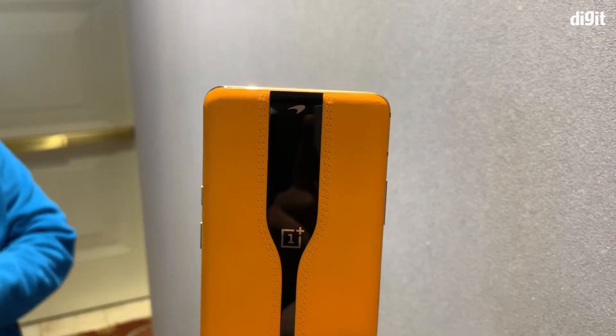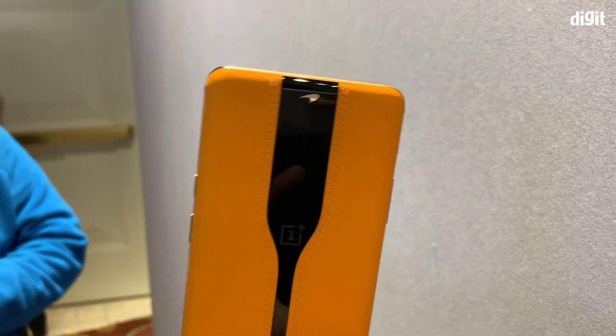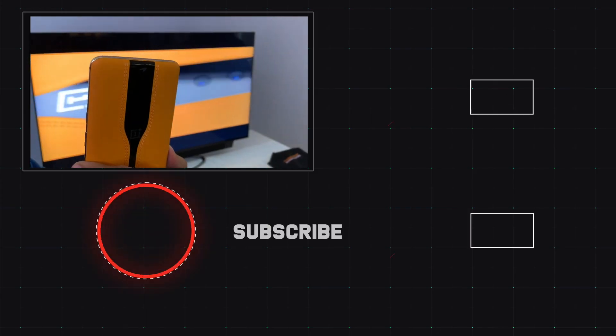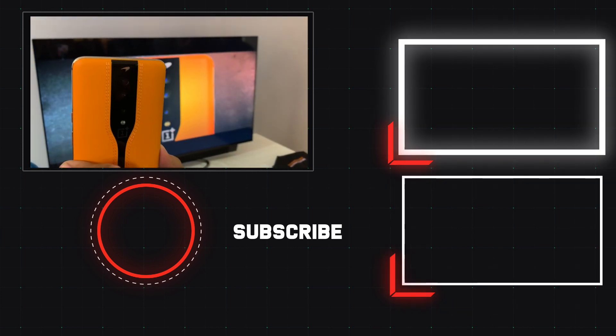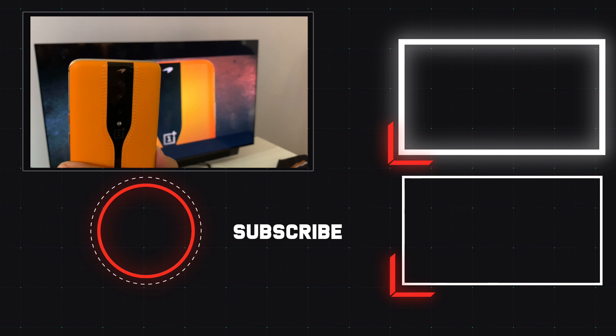So there you have it — this was a quick look at the Concept One smartphone from OnePlus. Let us know what you thought of this video in the comment section below. For more from the world of technology, subscribe to our channel. Goodbye for now.